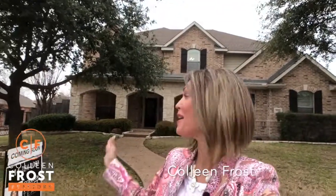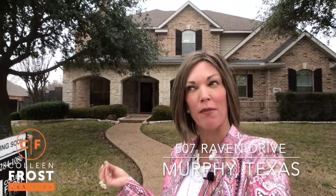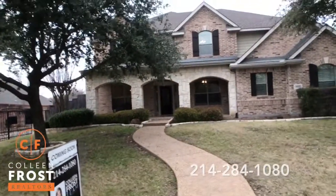Good morning everyone! I am so excited about our new listing at 507 Raven. We are located in the Aviary of Murphy, Texas. And just like the name of this street suggests — Raven, a bird — this house is going to fly off the market. It is super amazing.